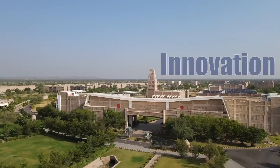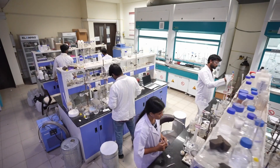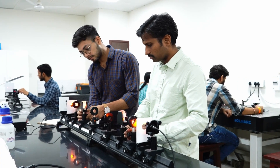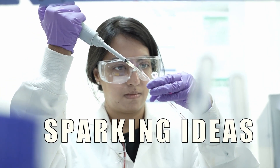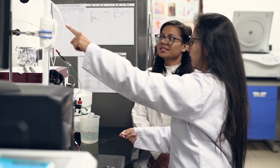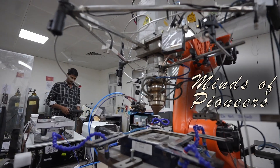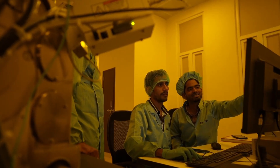IIT Jodhpur, where innovation meets inspiration, where distinguished faculty are pushing the frontiers of knowledge, sparking ideas that have the power to transform the world — research that holds the potential to impact society. Get ready to embark on a journey through the minds of pioneers. Discover the sparks that are igniting the future.